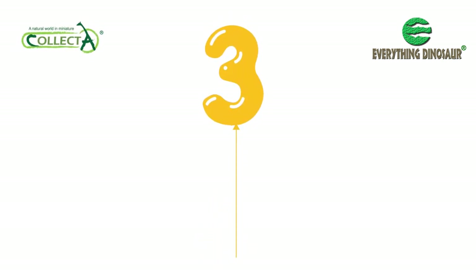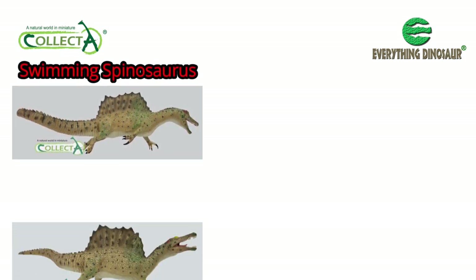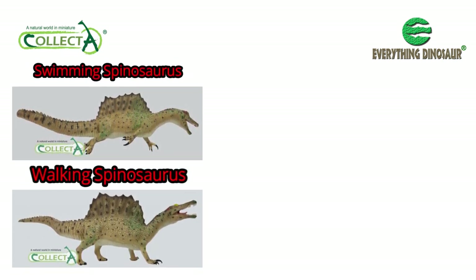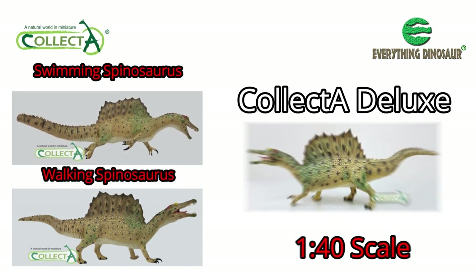In fact, Collector produced three updated Spinosaurus models in 2015: a swimming Spinosaurus and a walking Spinosaurus in the Prehistoric Life range, as well as a Collector Deluxe 1:40 scale Spinosaurus figure.